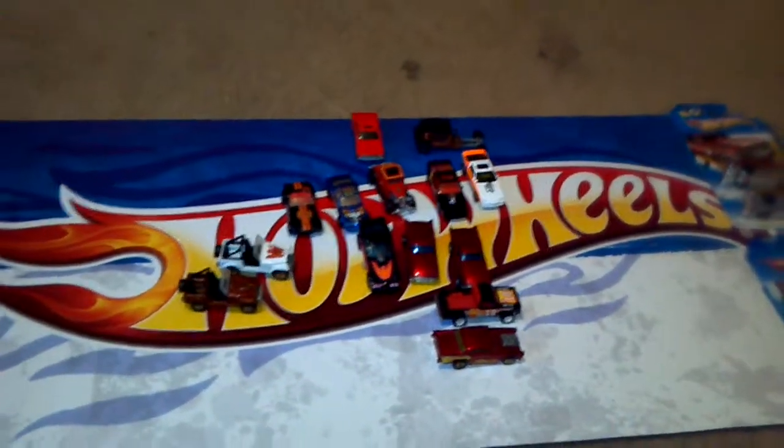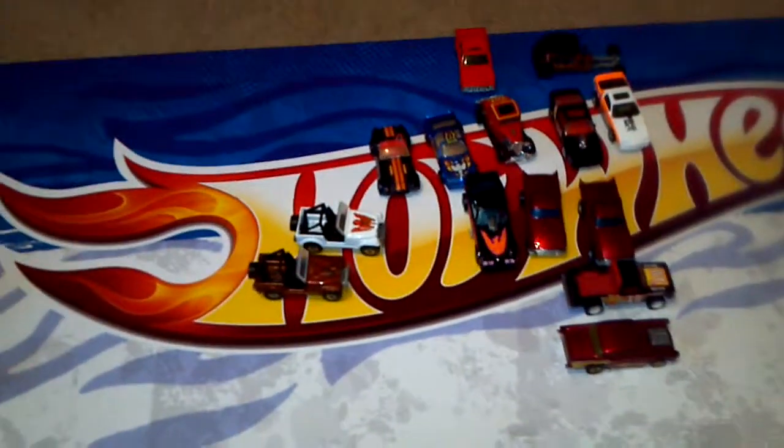Like I said, guys, around four bucks a piece for those — really nice, the toy convention was awesome. I'll do some more videos on my customs and on my other finds here in just a bit. Y'all have fun and happy hunting, bye bye.